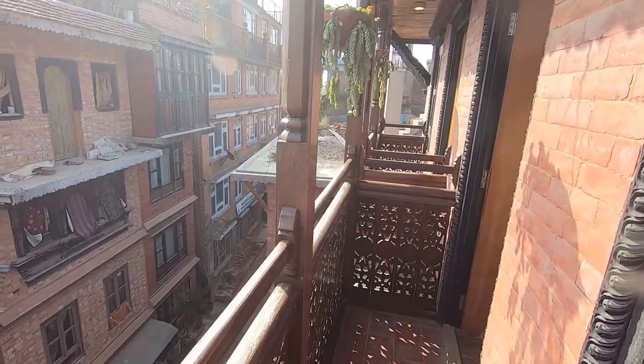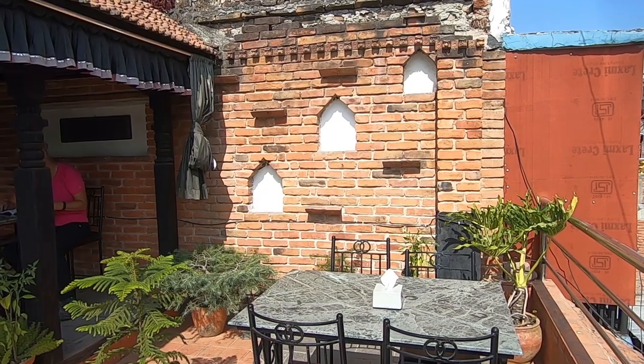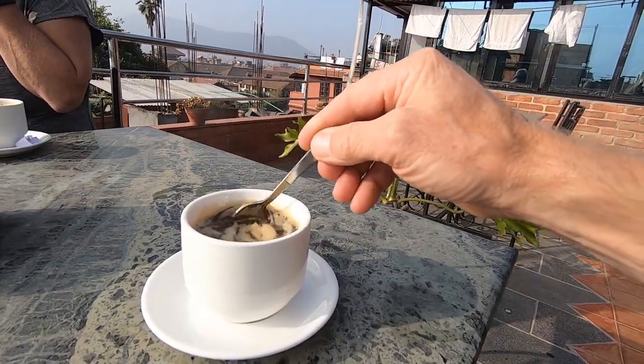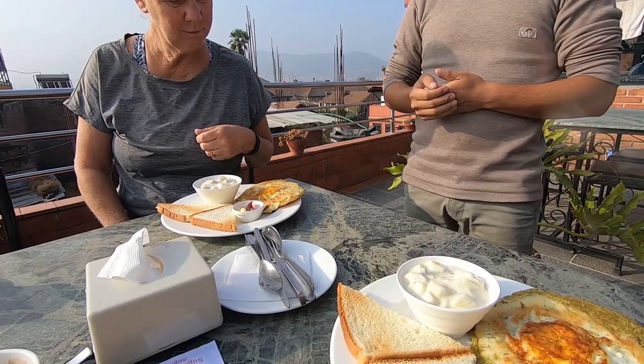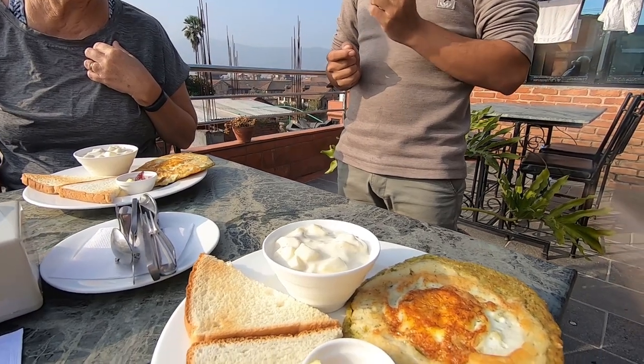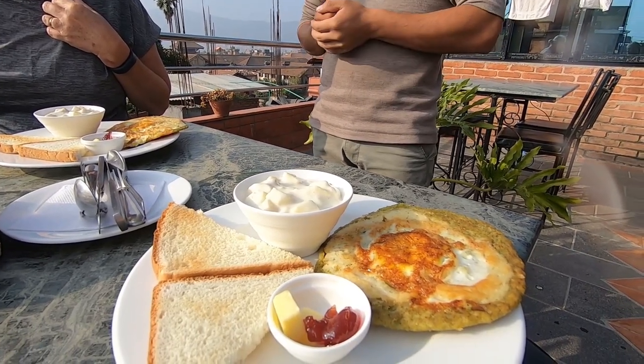One of the good things about staying at Hotel Vintage Home is, apart from having really good rooms, a nice balcony, a clean bathroom, and this lovely top-floor dining area, every morning you get a different breakfast. Today it's lentil fish — lentils with a little bit of ginger, a little bit of garlic, and with egg. And fruit with yogurt.